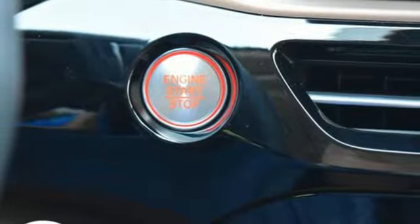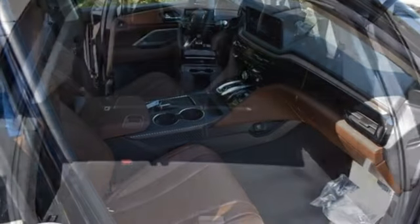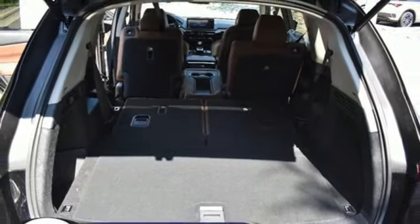Heated leather sport bucket front seats, auto-dimming rear-view mirror, streaming audio, memory exterior door mirror settings, dual-zone climate control, front and rear parking sensors, and steering assist cruise control.